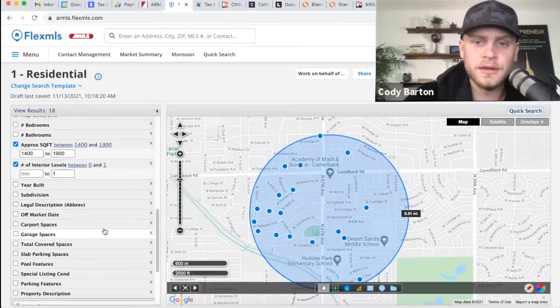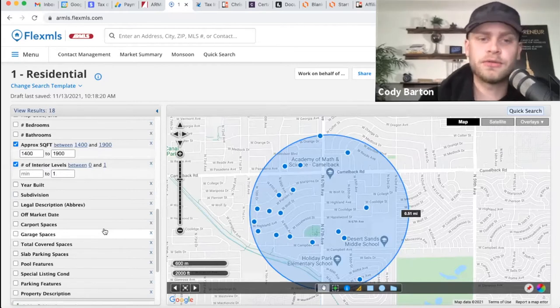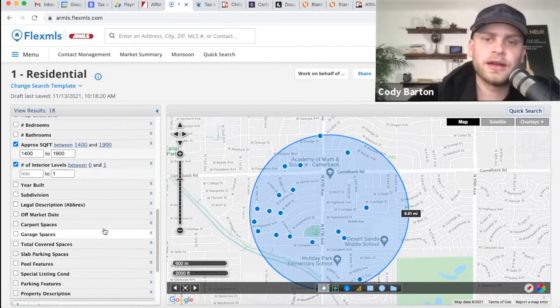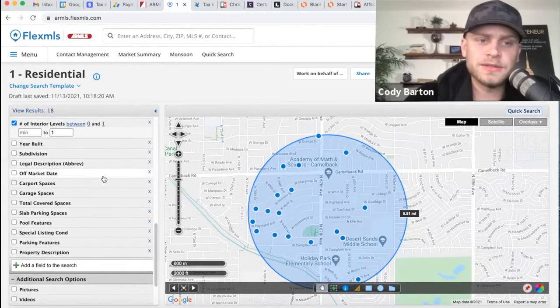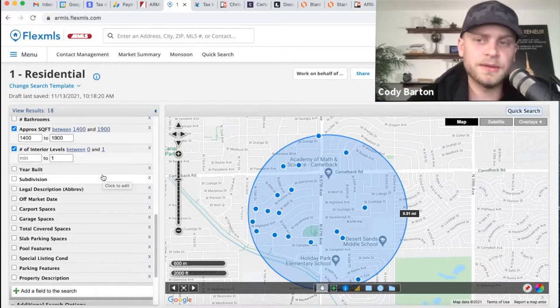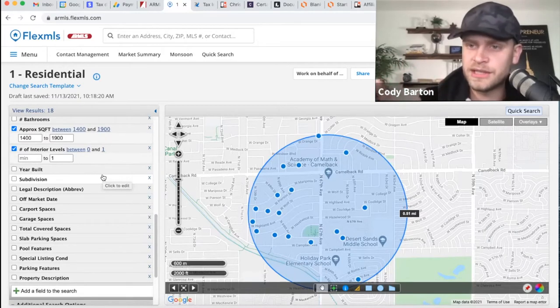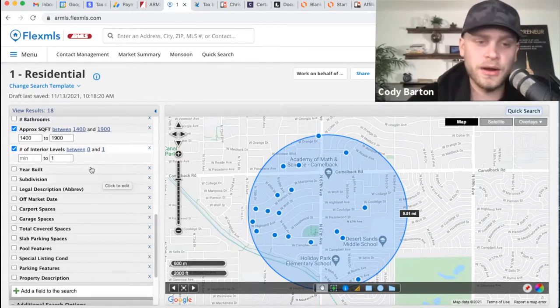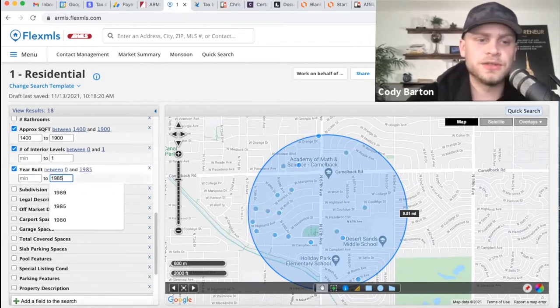I'm also going to be looking at year built. We have a '73, and this is something you have to study your market. Whatever market you're going to be doing business in, you've got to get familiar with the different types of homes being built and when the style changes. For Arizona, I know houses built pre-'85 are a little different than homes post-'85. A lot of post-'85 homes in Arizona have stucco exteriors; they're built a little differently. A lot of the pre-'85 homes are standard brick build.